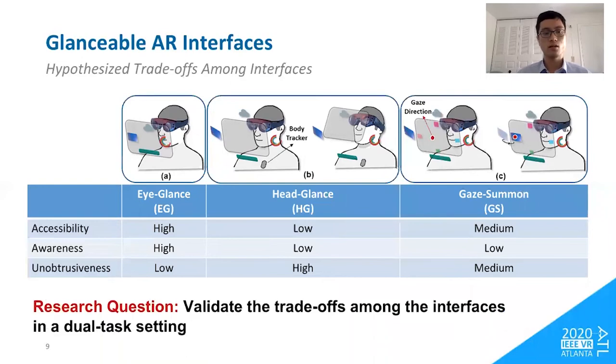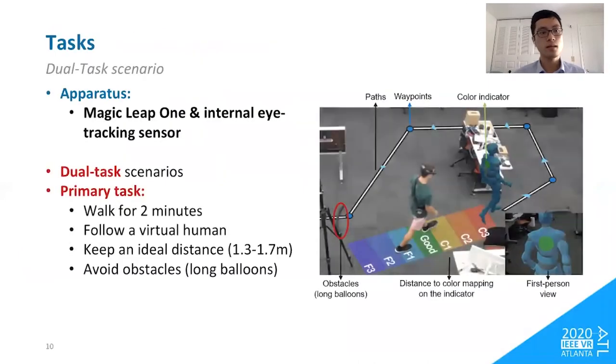Our main goal in this study is to validate the proposed trade-offs among the interfaces in a dual-task setting. We used the HoloLens 1 headset with internal eye-tracking sensors to implement the interfaces. To evaluate them, we designed a dual-task scenario in which users perform a primary task: walk for two minutes following a virtual human while maintaining an ideal distance. The virtual human walks a predefined path and changes speed randomly. At the same time, obstacles — long balloons on the ground — are placed for users to avoid by stepping over them.